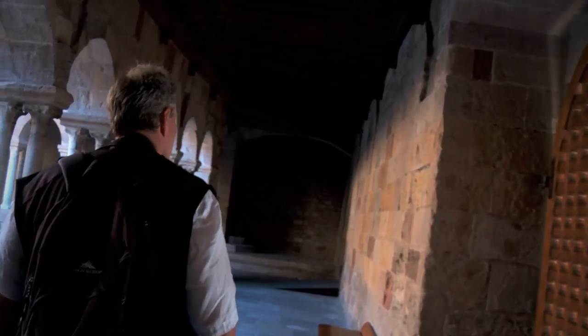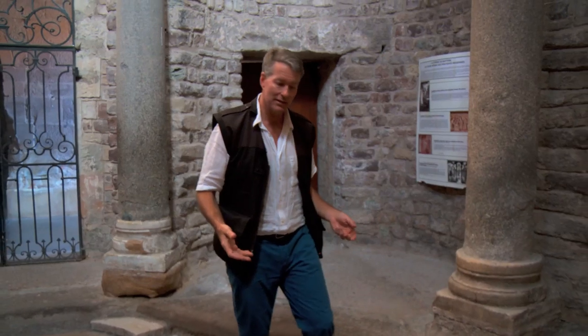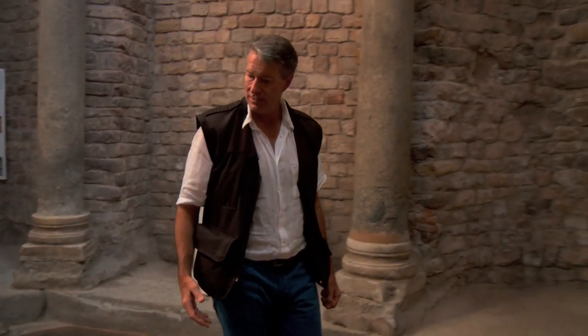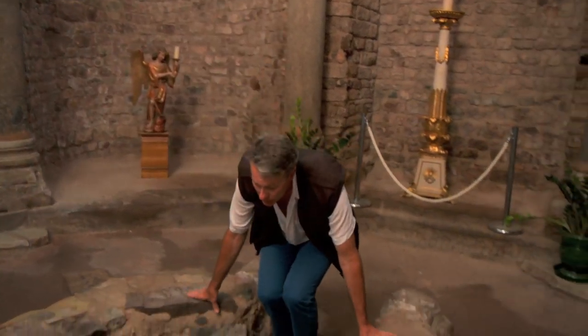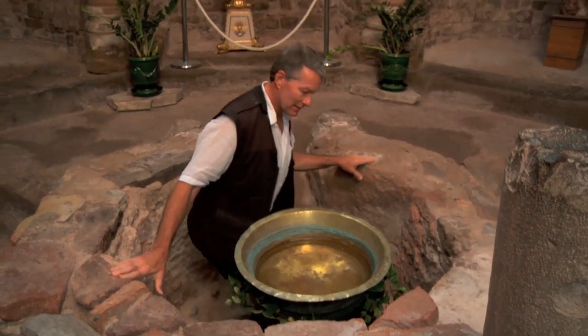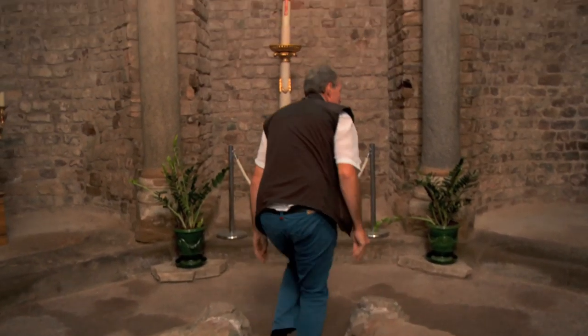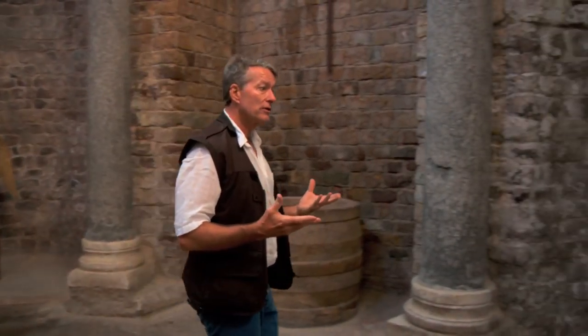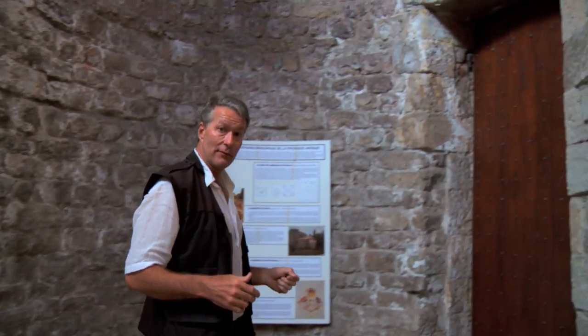The foundation for the baptistry dates back to the 5th century. It's one of the oldest and best preserved in all of France. Candidates for baptism entered through this door — they had to lower themselves, bend over to represent humility. They stopped here to wash their feet, and then they headed for the baptismal pool. This is a total immersion pool, so they had to go into the water and dip all the way down. They would step out and exit not by the same door, but by a different, much taller door — they didn't have to bend over, because now they were Christians.